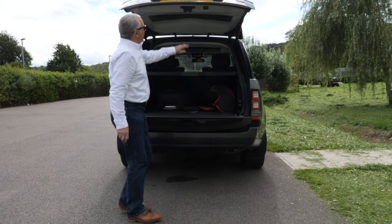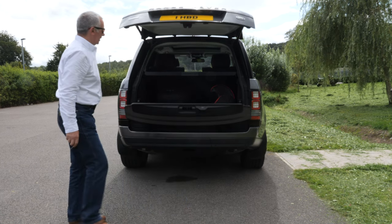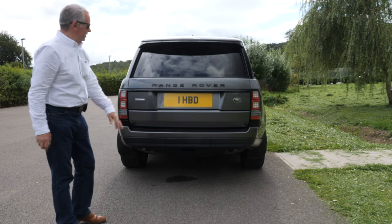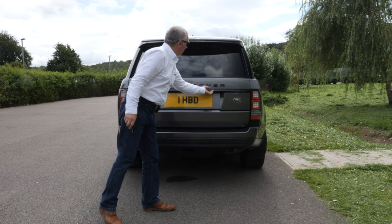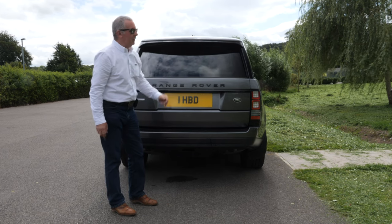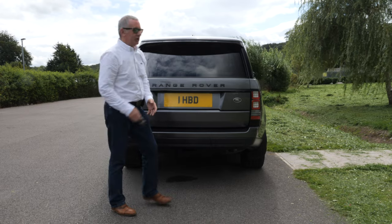There's front and rear parking sensors as well, and a reversing camera. The rear wiper is sheltered underneath there. Now we get onto the special bit of this car.